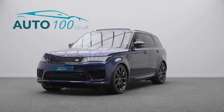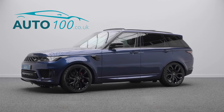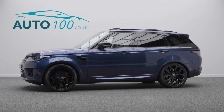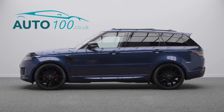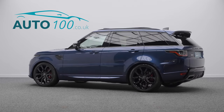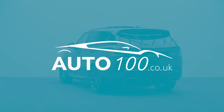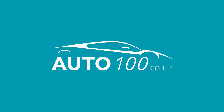If you are looking for a vehicle with power, dynamic drive capability, and luxury, then this is the car for you. Inquire with us today to find out more about this fabulous example and how you can make the most of our low competitive rates — just click the call button above.